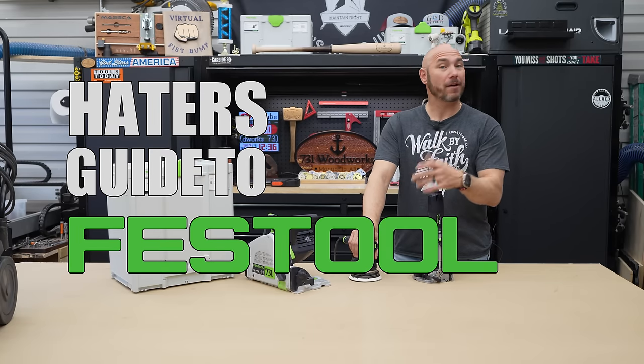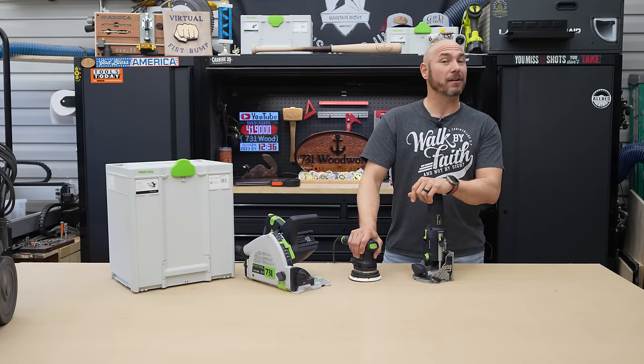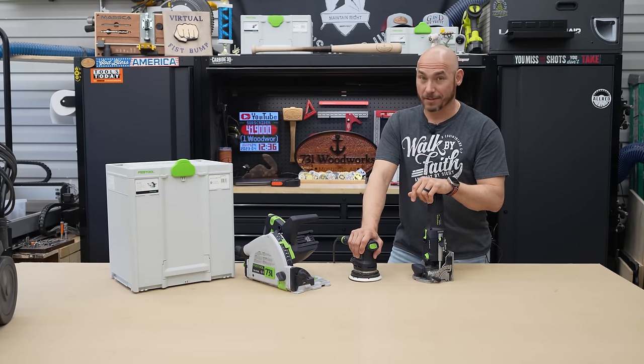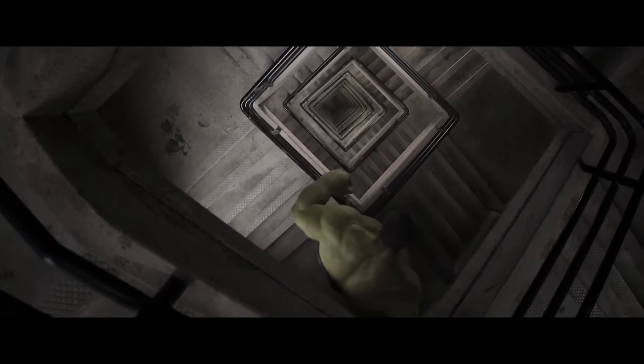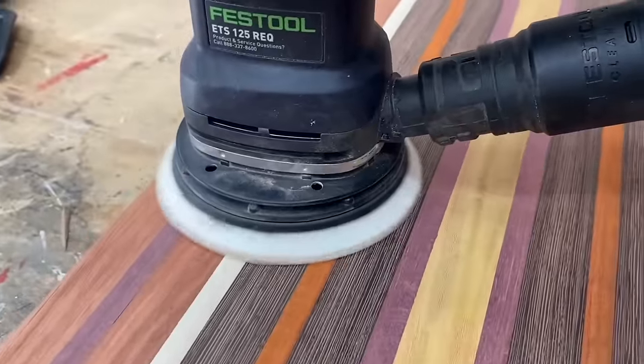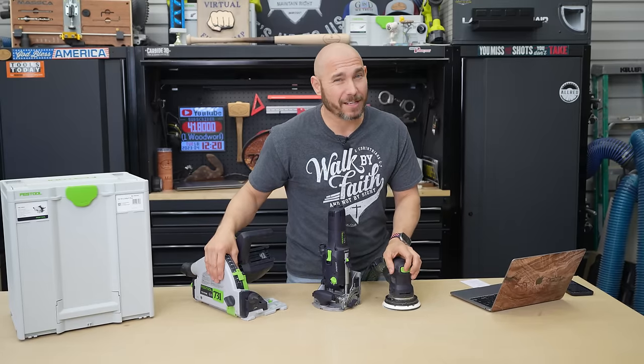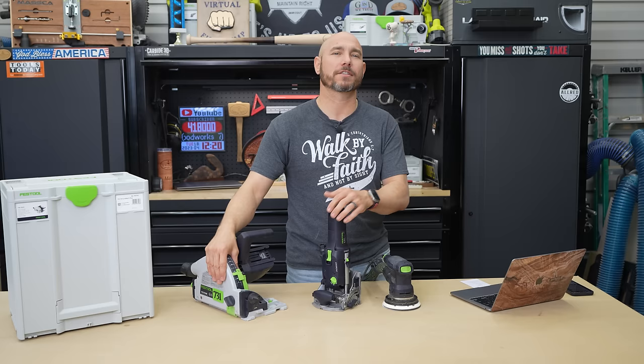This is the hater's guide to Festool. Now I know a lot of you, every time you see a Festool tool in a video, you get green with anger like the Hulk having to walk down a hundred flights of stairs. You don't like the Domino, you don't like the track saw, you don't like their sanders — typically because of the price. But there's a lot more to this tool company that I think you should pay attention to.